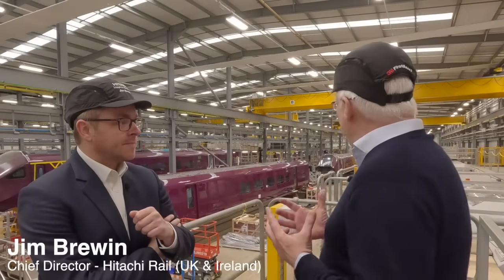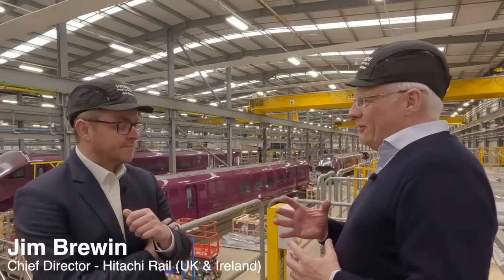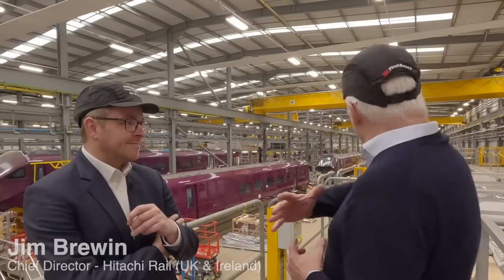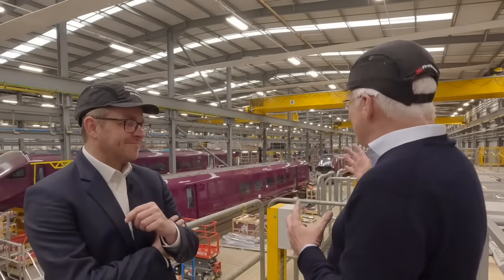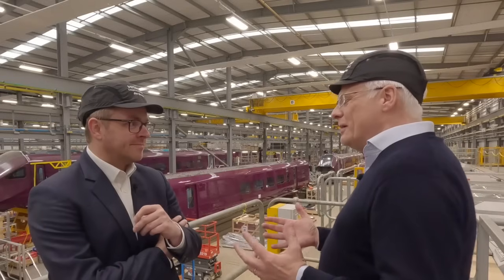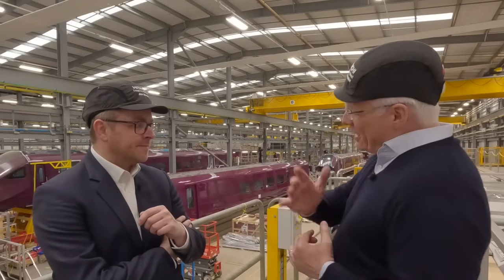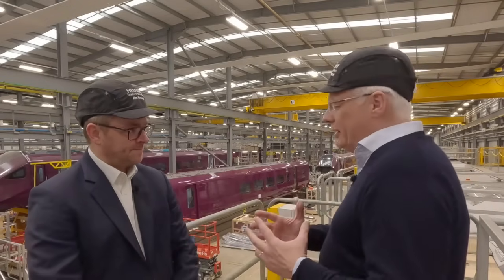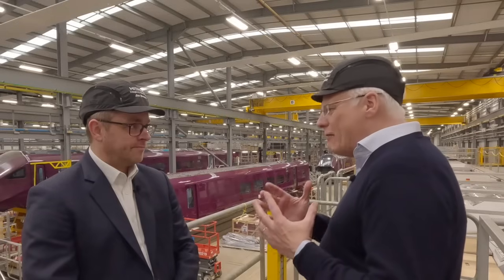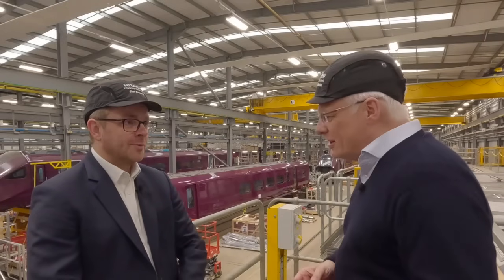Richard opens his conversation with Jim: "I've been in a fair few train manufacturing plants over the years. I've never seen a view quite like that — this scale is absolutely extraordinary. But this is still a relatively new facility. Before we talk about that, let's go back even further. Hitachi Rail — still relatively new to the market. How did the story begin? Where does it start?"